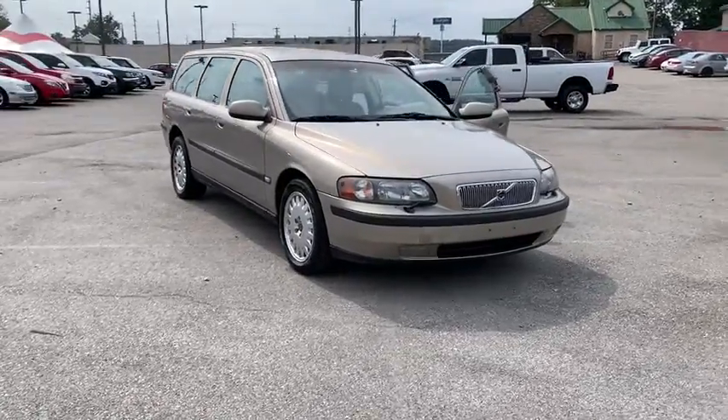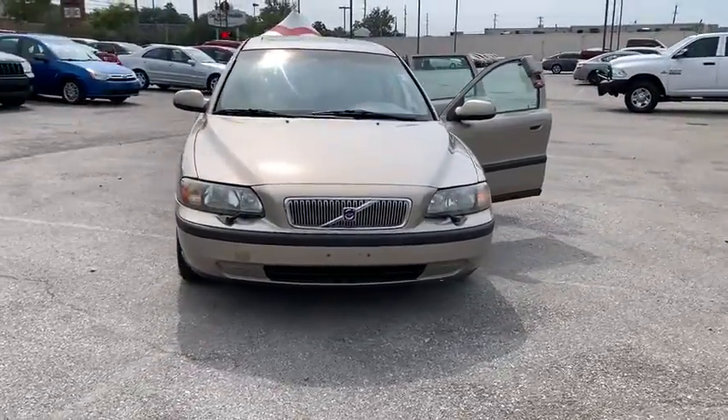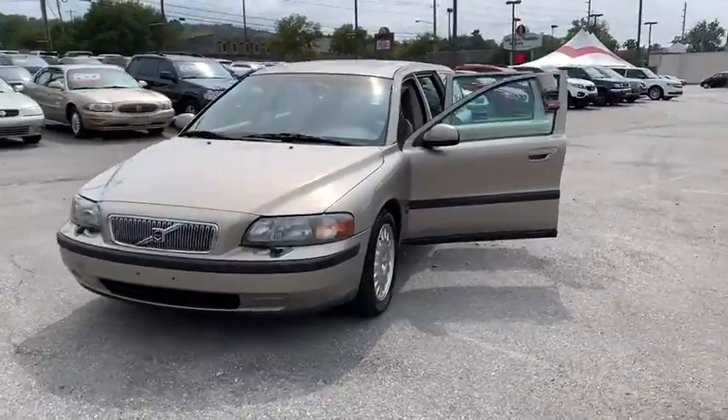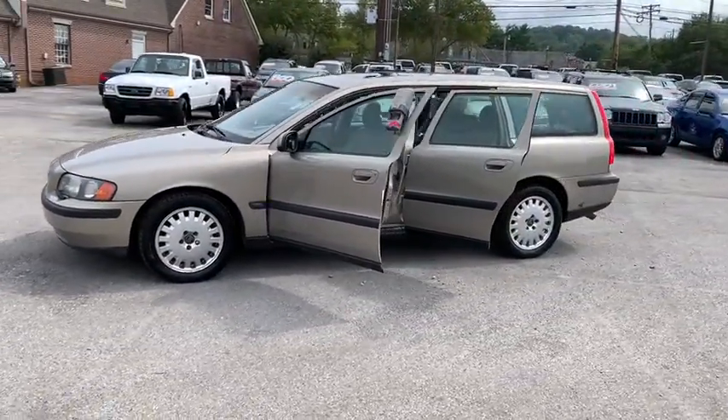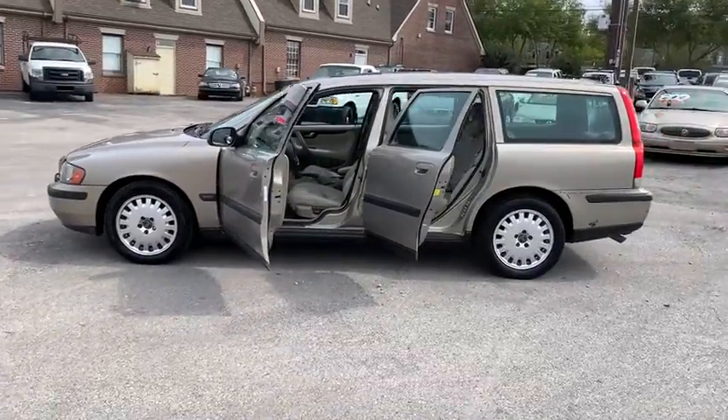We are pleased to show you the 2001 Volvo V70. The Volvo V70 offers a pleasant escape. V70 starts inside with what might be Volvo's best interior yet.